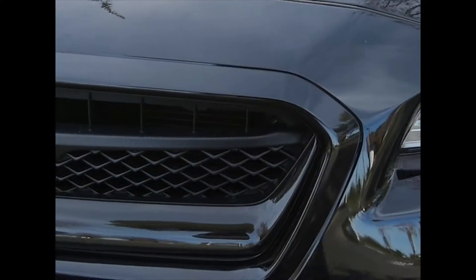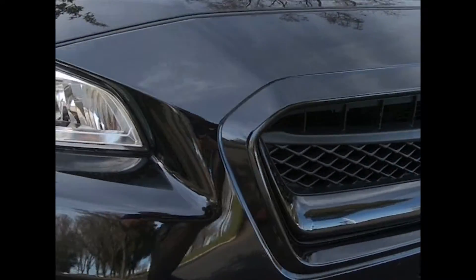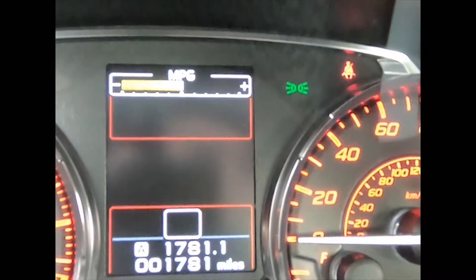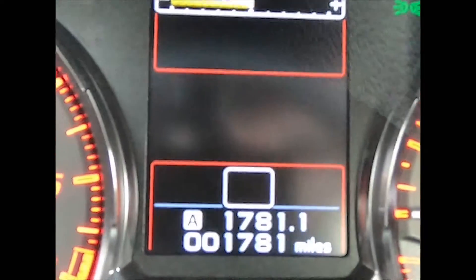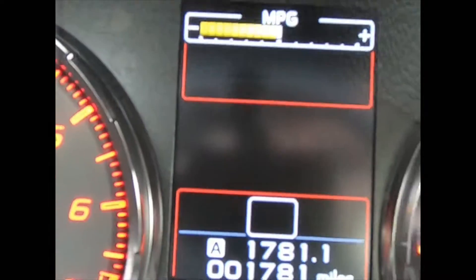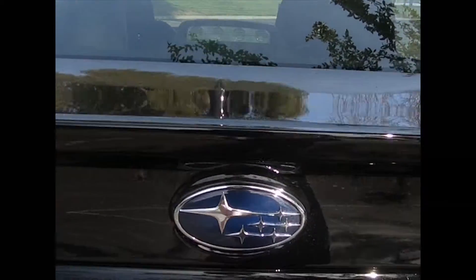Hey you guys, my name is Andrew. I'm a product specialist here at East Bay BMW in Pleasanton. And today I am bringing you guys a really nice trade-in. We took in a 2016 Subaru WRX with only 1,781.1 miles as it stands. Today is the 2nd of February 2018.